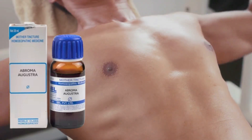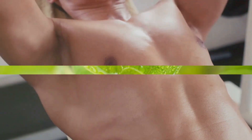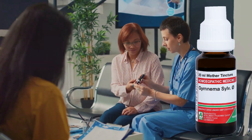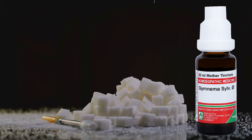With Abroma Augusta Q, boost your muscle health while keeping your glucose levels in check. Finally, meet Gymnema Sylvestre Q, nature's very own sugar destroyer. This remarkable ingredient has a reputation for being a game changer in the fight against diabetes.